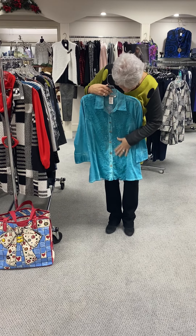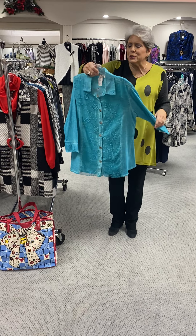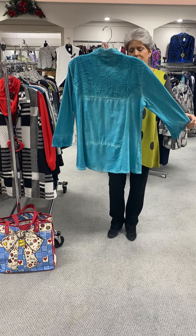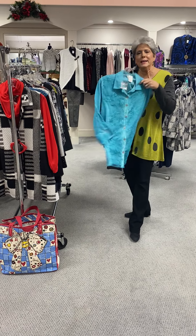Here's another Parsley and Sage that buttons down the front and it has got like a net overlay. They just do so much detail for the money and the quality is there — it is a great company. This is priced at $83.